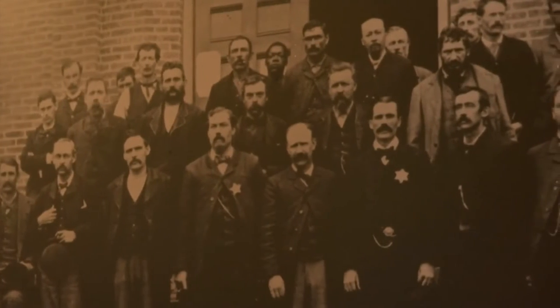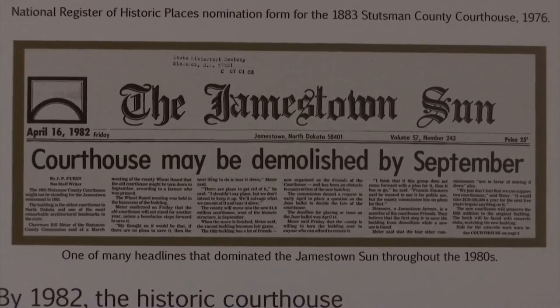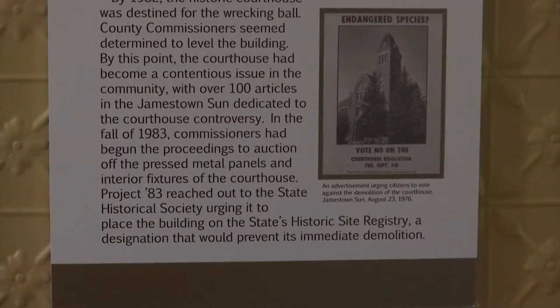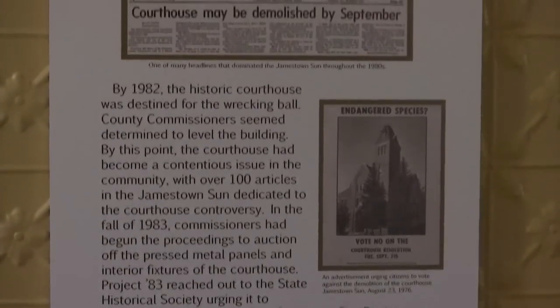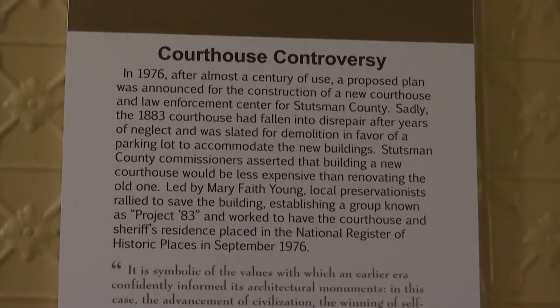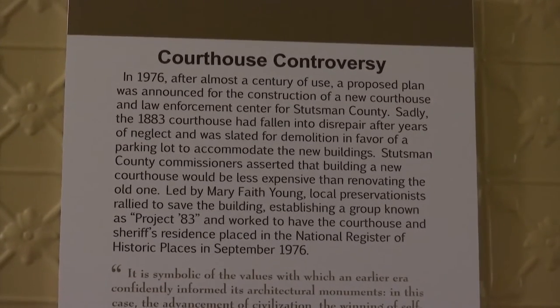Though it has a vibrant past, the future of the 1883 Stutzman County Courthouse was once in question. As the years went by, the Jamestown community outgrew the courthouse. There was talk of tearing down the 1883 Stutzman County Courthouse and replacing it with a parking lot.